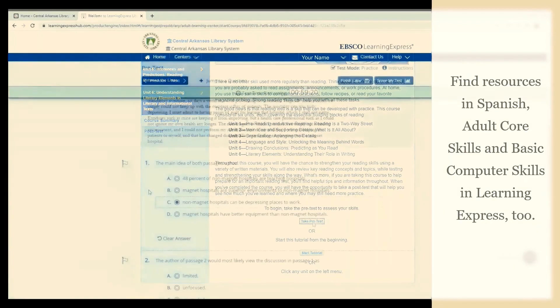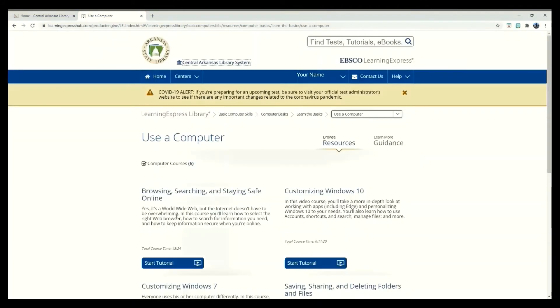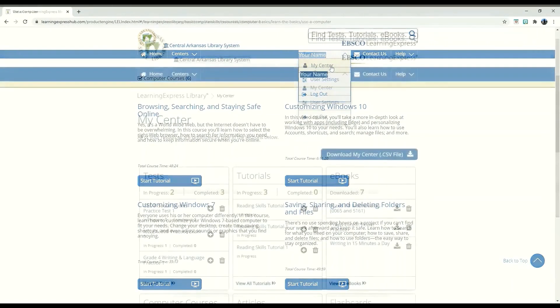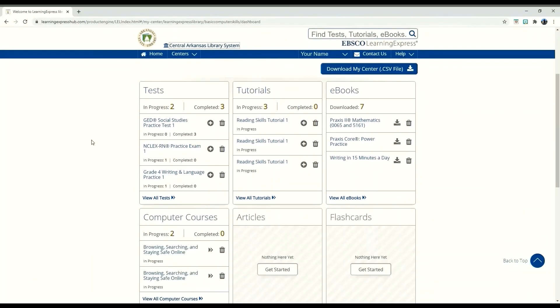You can also find training for basic computer skills on Learning Express. Under your name, you will see a place called My Center. By selecting it, you can get a review of everything you have done or are working on. You can revisit anything quickly from here.